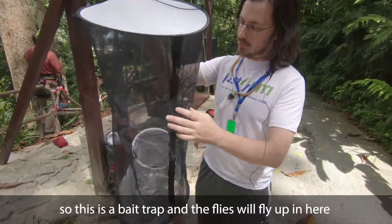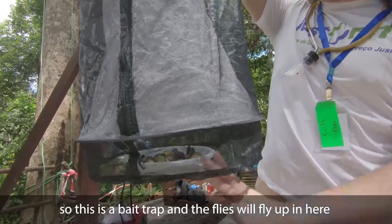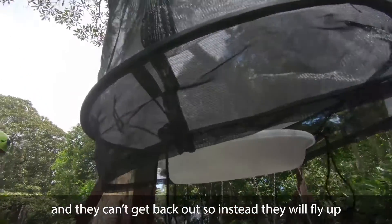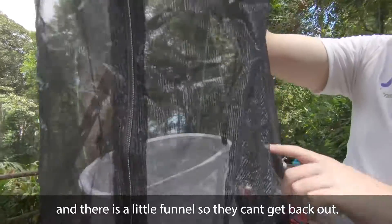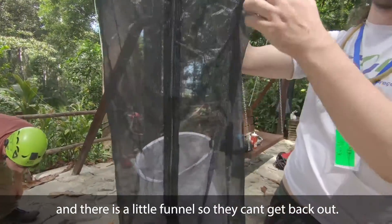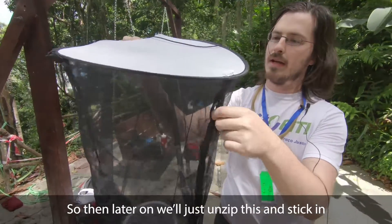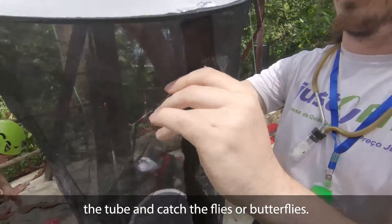So this is a bait trap, and the flies or butterflies will fly up in here, and then they can't figure out how to get back out. They'll fly up, and there's a little funnel here so they get stuck up here. Then later on, we'll just unzip this and stick in a tube and catch the flies or butterflies.